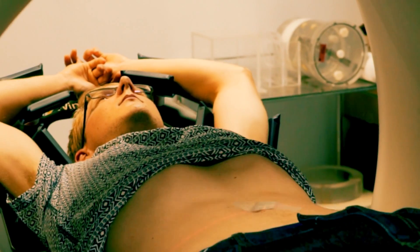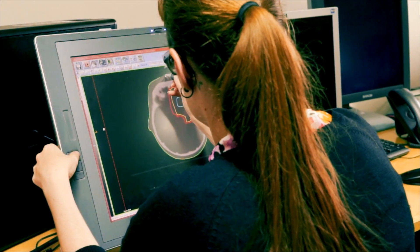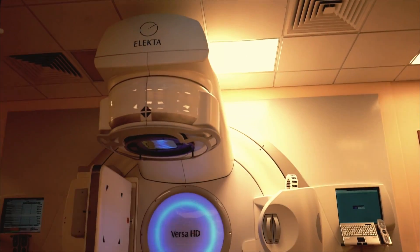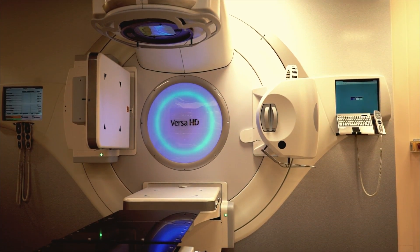Depending on your individual treatment plan, your doctor may recommend that radiotherapy treatment is given either inside or outside of the body. External radiotherapy uses a machine called a linear accelerator, or LINAC, and is the most common type of radiation therapy.